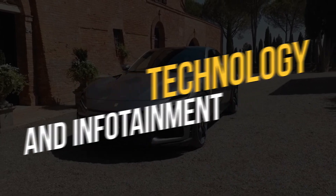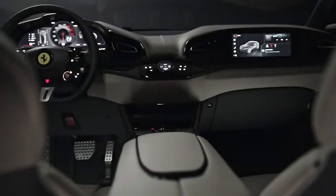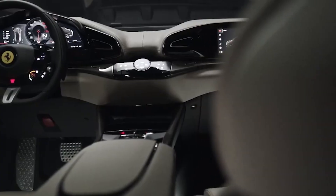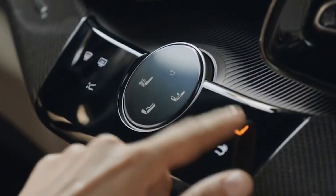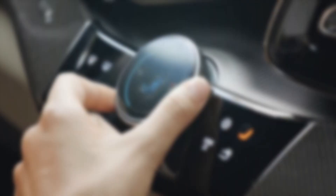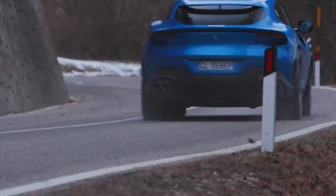The new Ferrari SUV is equipped with advanced technology and infotainment systems, in line with the brand's reputation for high performance and luxury. The centerpiece is likely to be a large touchscreen display controlling the car's infotainment system, expected to include navigation, audio playback, and smartphone integration. Other advanced technology features include adaptive cruise control, lane departure warning, and blind spot monitoring, as well as automatic emergency braking and pedestrian detection. Overall, the Ferrari SUV is a technological tour de force, with intuitive and user-friendly systems for drivers and passengers.